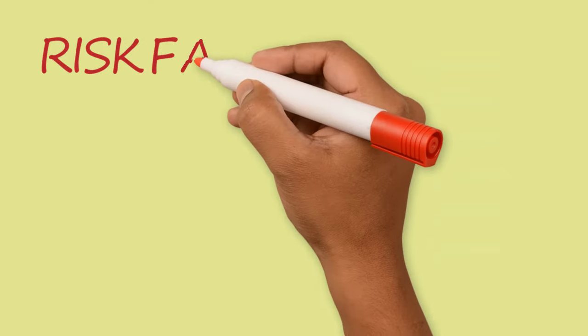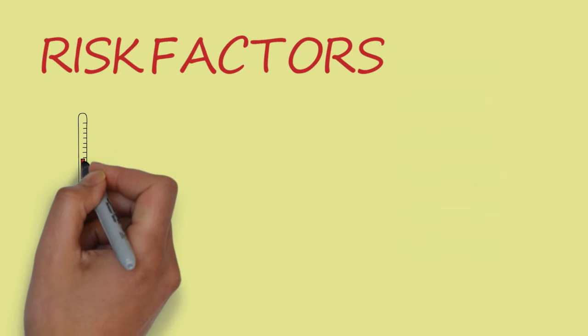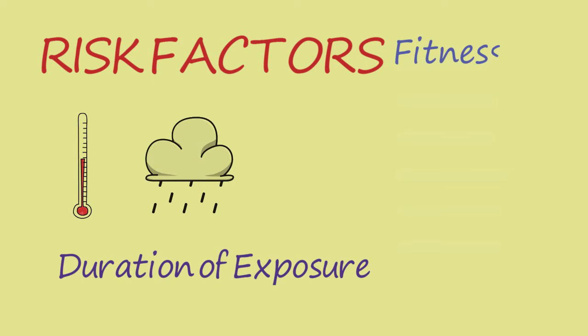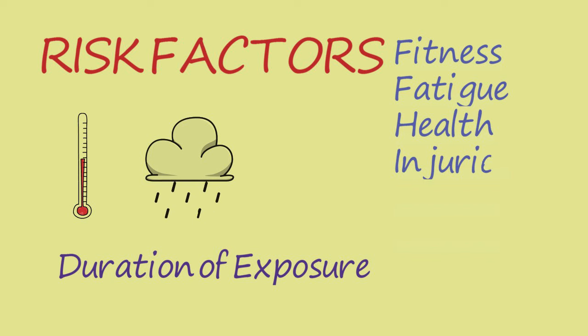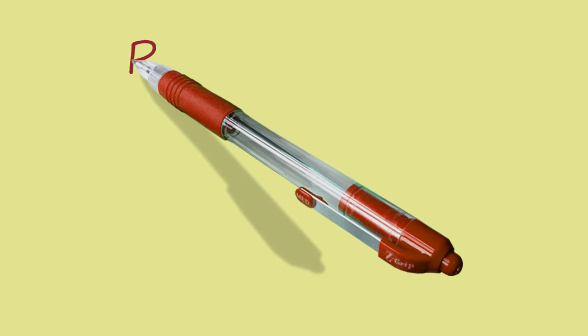What risk factors contribute to cold injuries? These include temperature, wind, rain, immersion, and altitude, workload, and duration of cold and/or wet exposure. Individual risk factors include physical fitness, fatigue, general health, prior history of cold injury, medications, alcohol, nicotine, and poor nutrition.